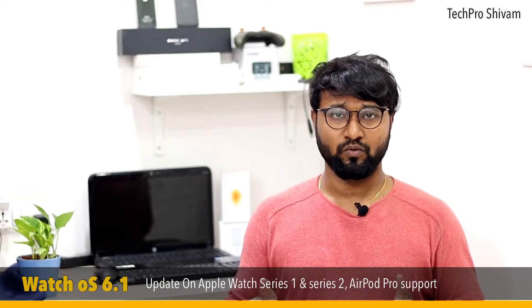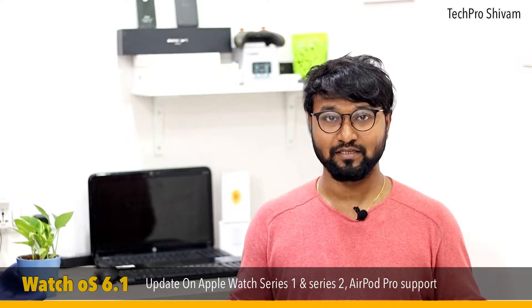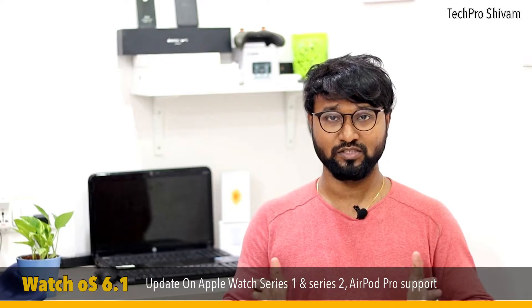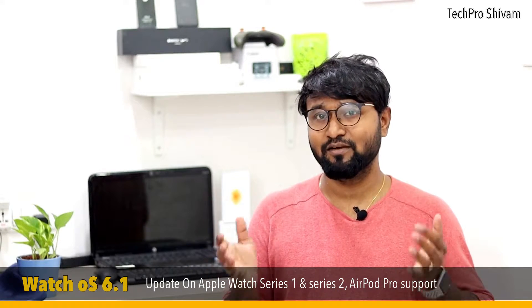This watchOS 6.1 update also brings support for Apple's new AirPods Pro, which features active noise cancellation for the first time. Watch this video till the end to get a better idea about the watchOS 6.1 updates and all its features.